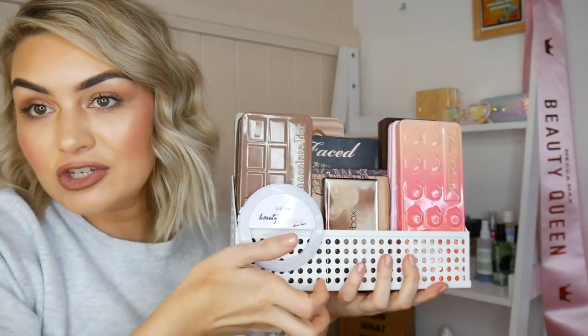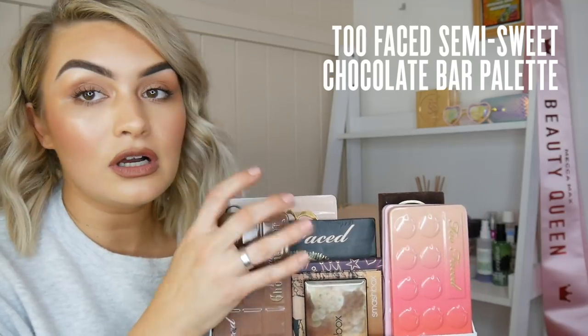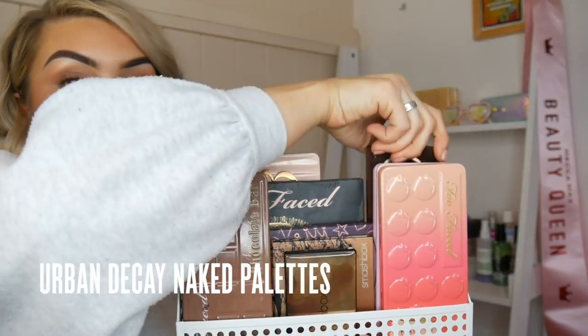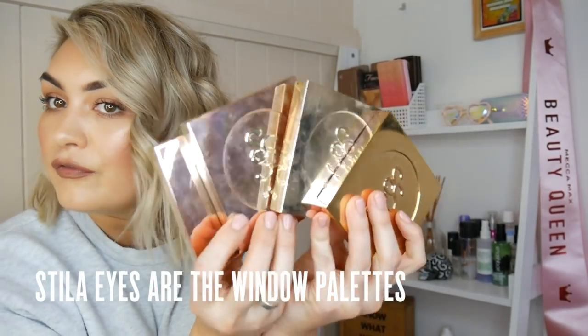Now we're going to switch it up and have a look at the shelving unit behind my makeup desk. Mostly the goodies on here aren't super duper practical because I like everything in front of me on my desk. Right at the top here, similar to the one on my desk, this is a Kmart stationery holder and I've popped some of my fav palettes in here as well — a portable little ring light, the chocolate semi-sweet and chocolate bar palette from Too Faced, the Urban Decay Naked series, peach palette, chocolate bonbons, and some of my first ever purchased palettes — the Eyes Are The Window from Stila.